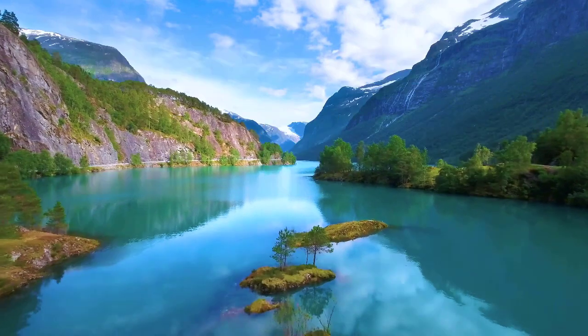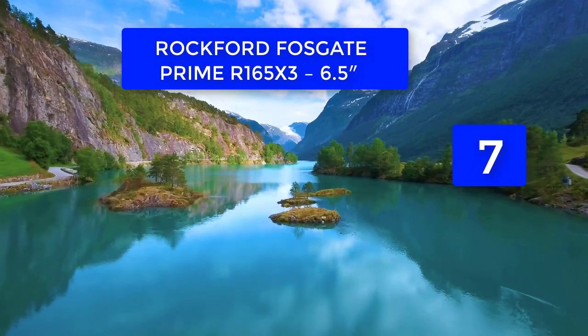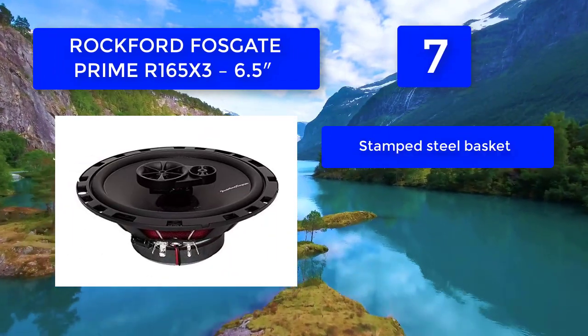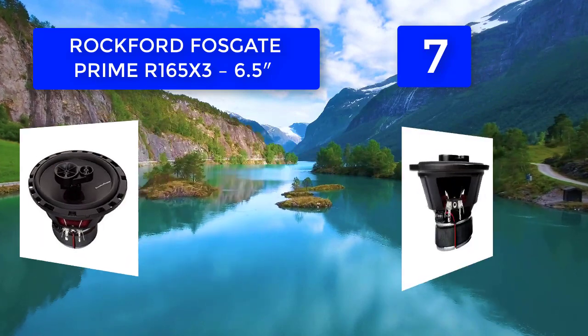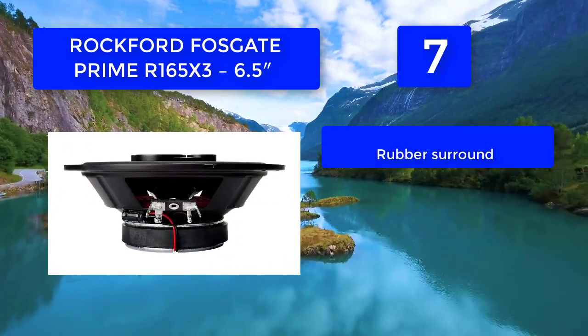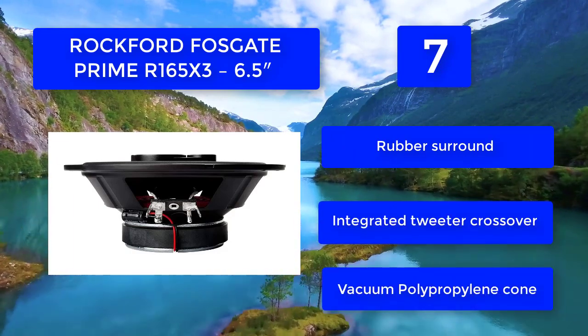Number seven: Rockford Fosgate Prime R165X3 6.5 inches. Whether you are replacing some burned-out factory speakers or building your first system, Rockford Fosgate's Prime Series R165X3 6.5-inch best marine speakers offer clean, high performance that will keep you and your pals rockin' when offshore. Stamped steel basket, mounting hardware included.